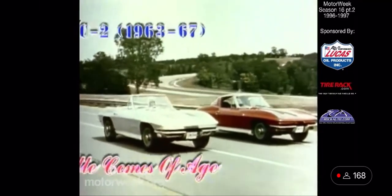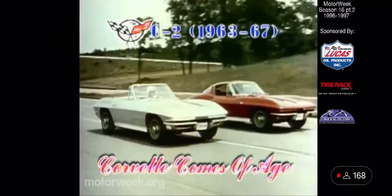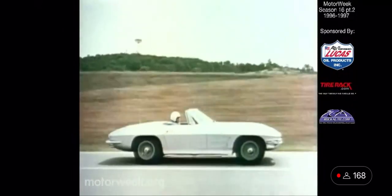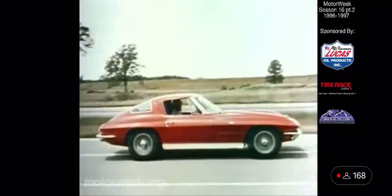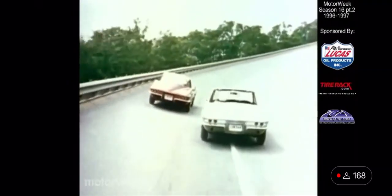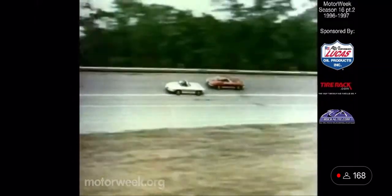Chevrolet celebrated Corvette's first all-new chassis design with a dramatic new body style based on a previous Larry Shinoda show car design. Called the Stingray, the Corvette featured fold-away headlights and, for 1963, a split window design for the coupe. Convertible and coupe bodies were separate for the first time. While the split window disappeared by 1964, this basic body style — plus or minus some trim — remained unchanged through the 1967 model year.